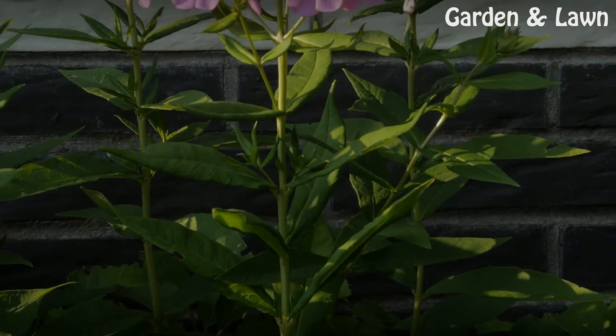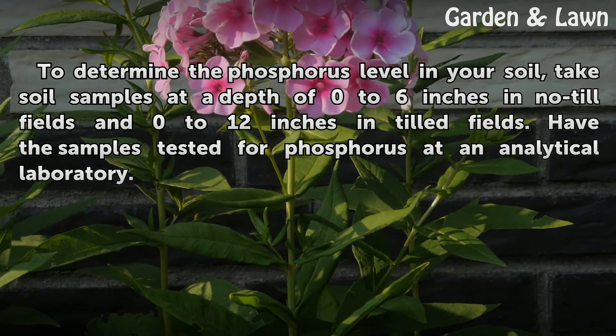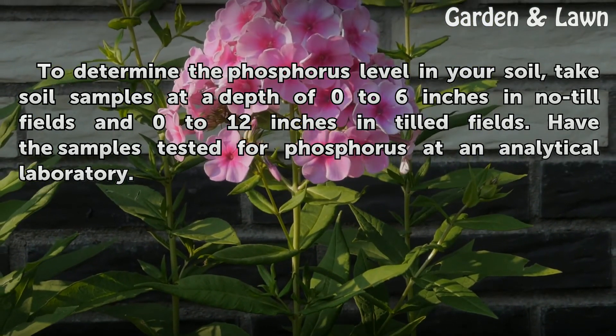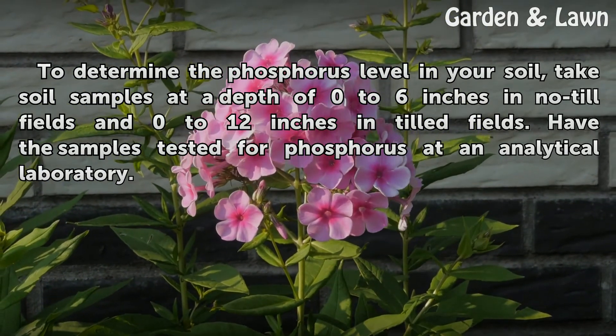Testing. To determine the phosphorus level in your soil, take soil samples at a depth of 0 to 6 inches in no-till fields and 0 to 12 inches in tilled fields. Have the samples tested for phosphorus at an analytical laboratory.